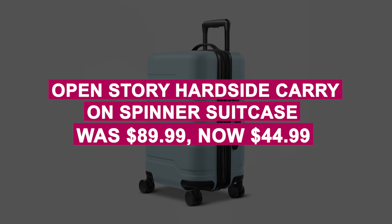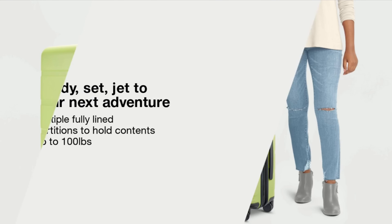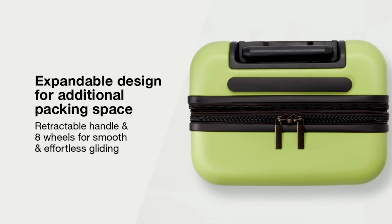The OpenStory Hardside Carry-On Spinner Suitcase was $89.99, now $44.99. Travel smarter with this stylish, water-resistant suitcase featuring mesh compartments, cross straps, and expandable storage for extra space — now 50% off.